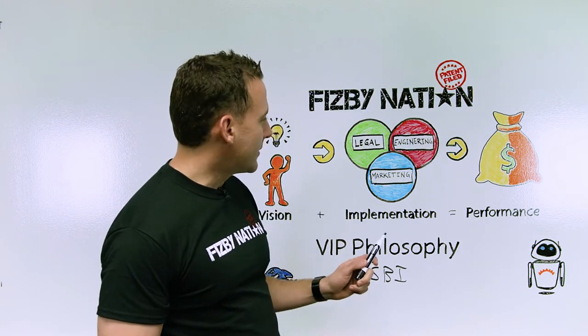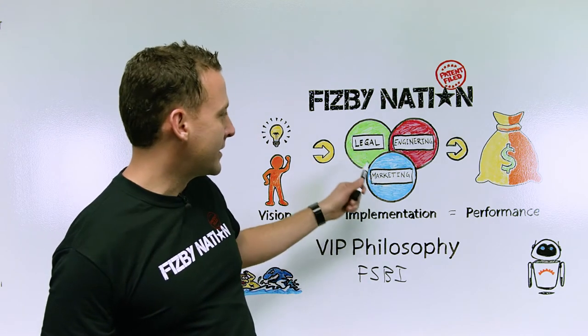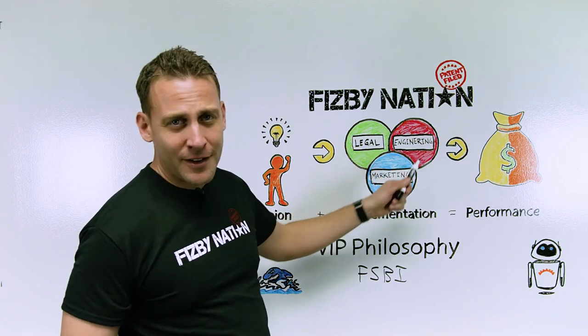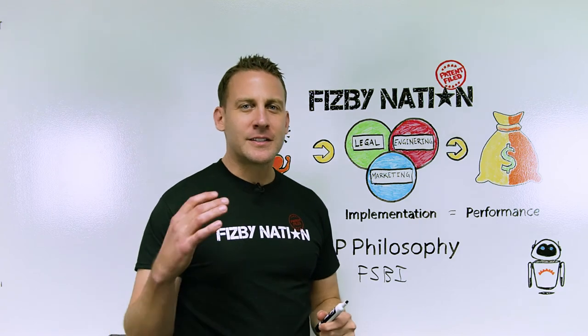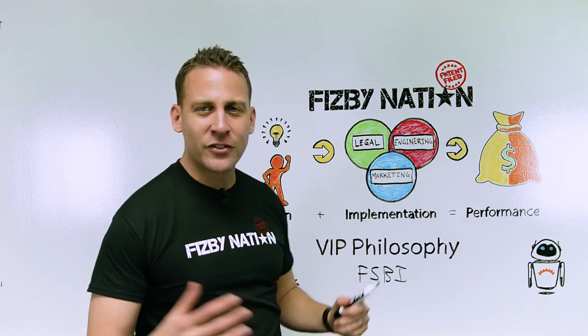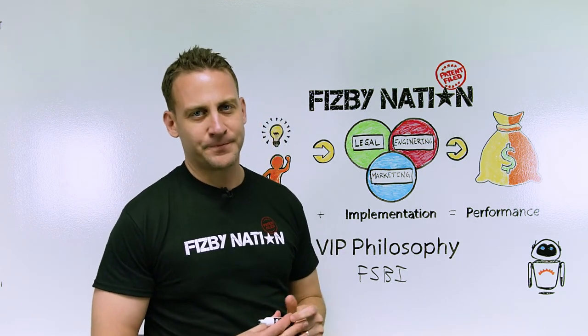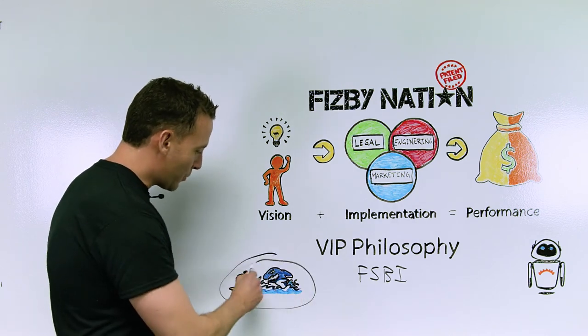For inventing, the three things you need to master and bring together are: the legal component — getting your patent; engineering — making it work; and marketing — having something that somebody wants to buy. Only having two of these three is like having a two-legged stool. They'll never stand up, they'll continue to fall down. And that's why we're doing this, so we can be able to swim with the sharks.